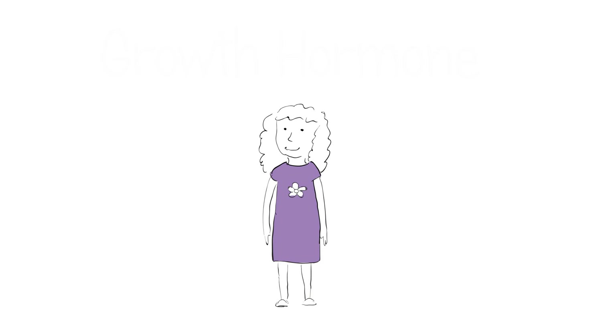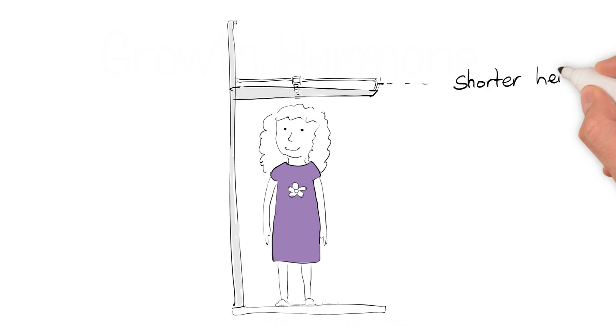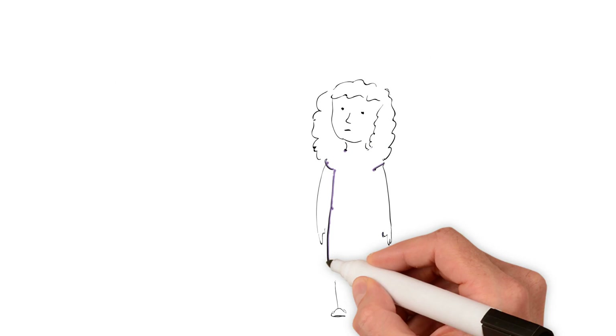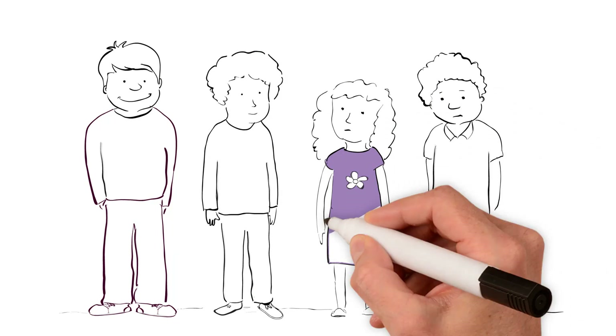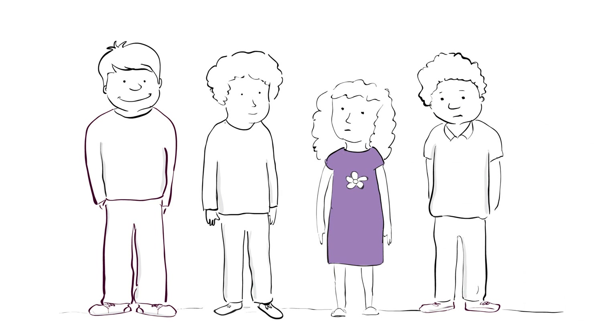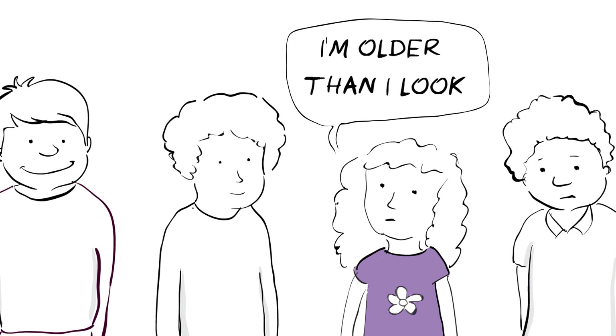As we said in our last sketch about Turner Syndrome, one of the main features is that girls are a shorter height, which becomes more and more apparent throughout childhood. Although there's nothing wrong with being short, it can be difficult being shorter than other children at school. You might feel anxious about being different, or get annoyed when people think you're a younger age than you really are. This can make you feel less confident about yourself.